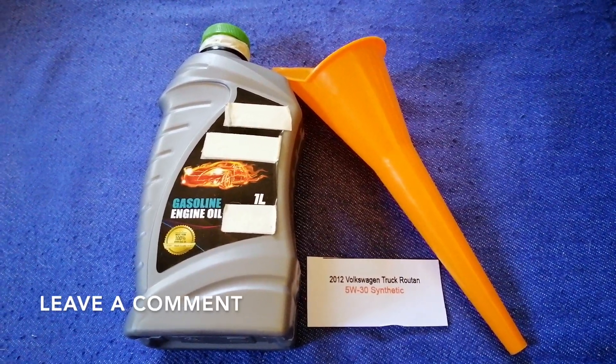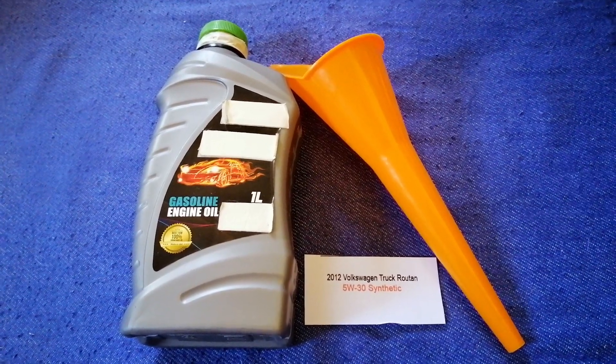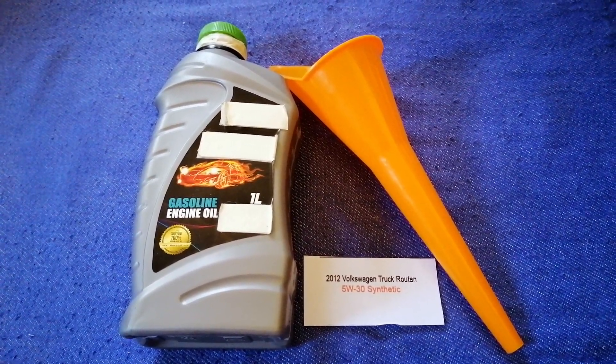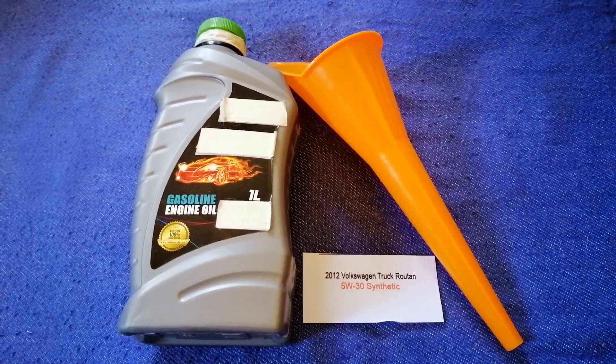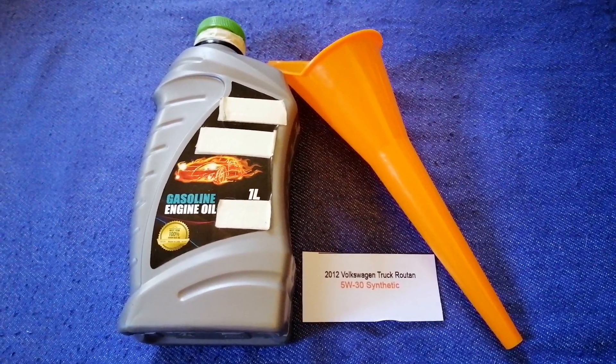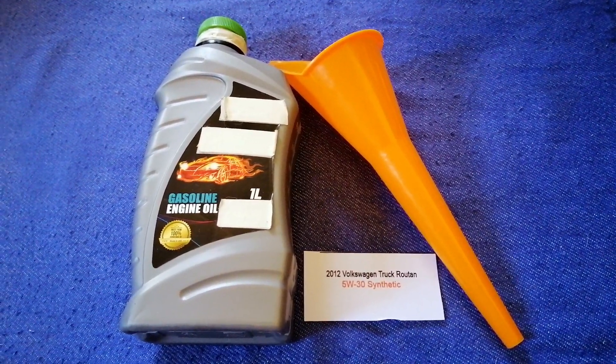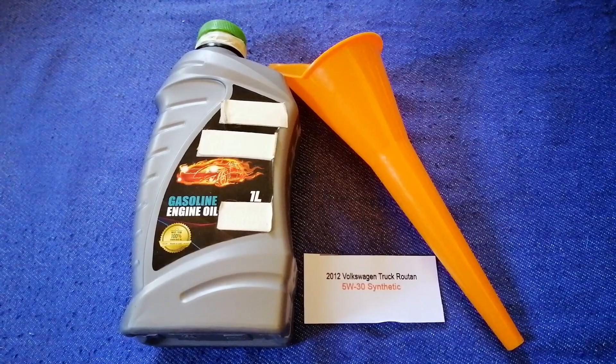Check the video description and I will try to leave the info there as well. The oil type for the 2012 Volkswagen Roten is 5W-30C. This oil type is only the manufacturer's recommended oil type.